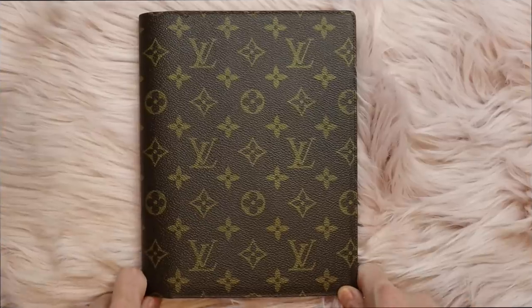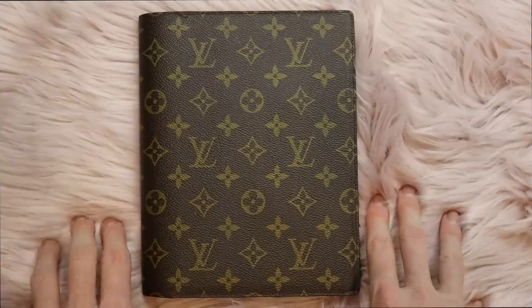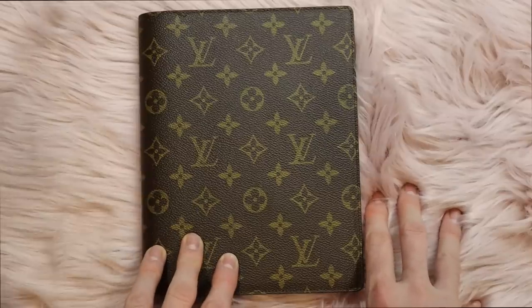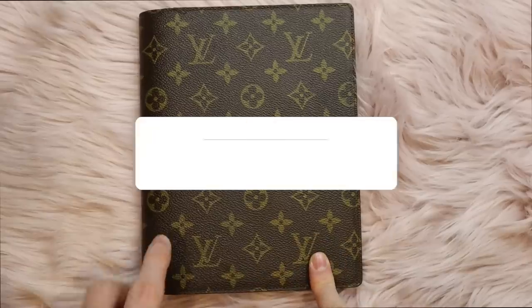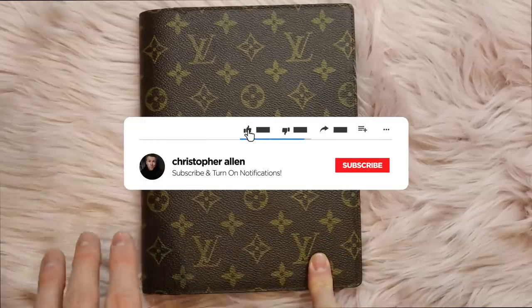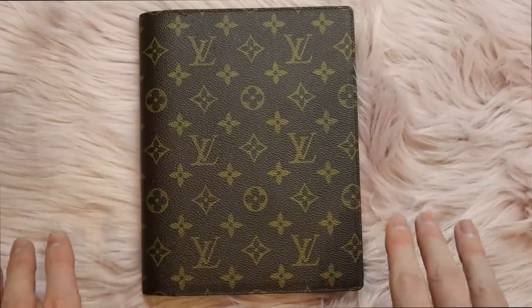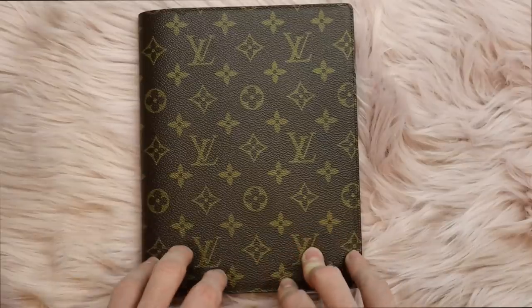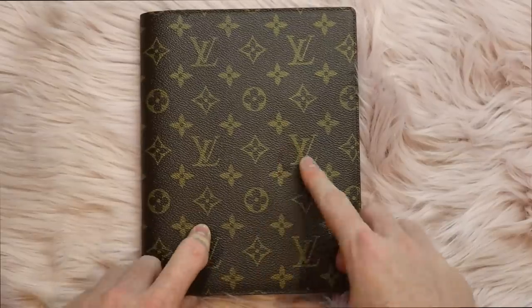Hey everyone, welcome to my channel. Today I am so excited to show you my 2019 setup for my Louis Vuitton desk agenda. But before we dive in, go ahead and click subscribe if you like vlogs, lifestyle, DIYs, home decor, planning and organization. Basically my friends, if you like anything, this channel is for you. So share it with a friend, give this video a like, and let's dive into my desk agenda setup.